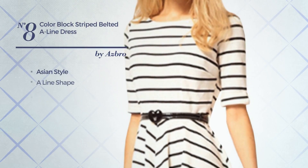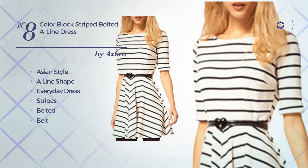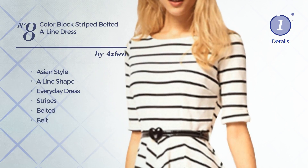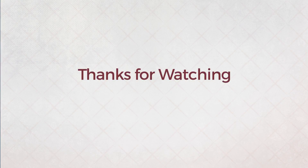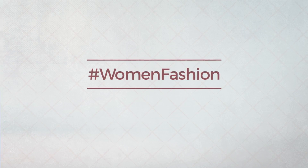Number 8, a merge of Asian and attractive in this aligned everyday dress. Featuring stripes, as well as a belted design with a belt, produced with breathable polyester. Available exclusively in this color. And have the best.